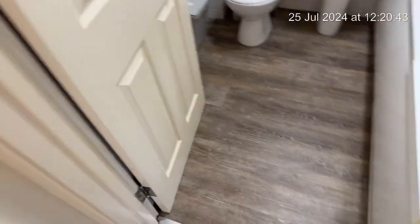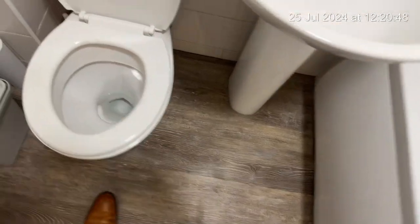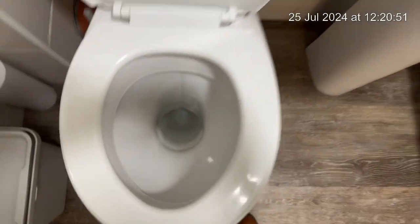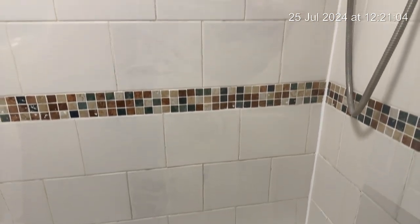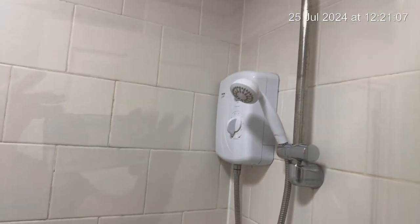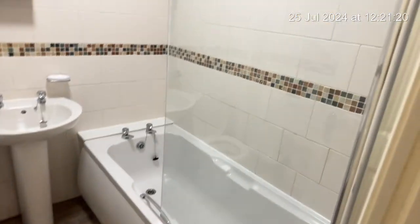Before we go into room number one, we'll quickly look at the bathroom. The floor is good. The toilet is nice and clean. The sink and the taps there are clean. Cabinet to the wall. And the shower screen is nice and clean. And the tiles are clean as well.